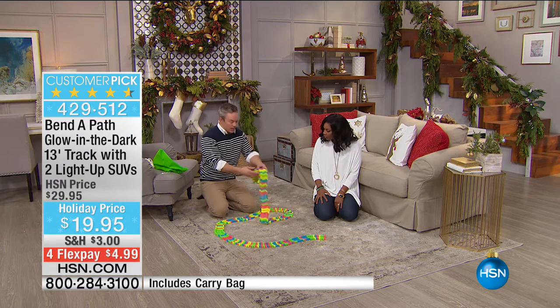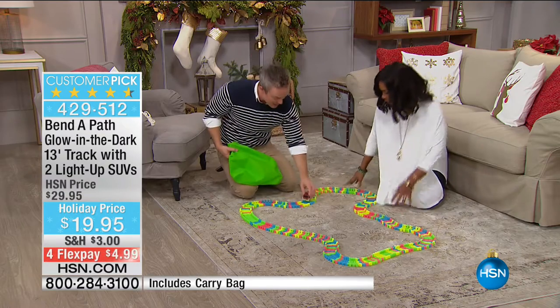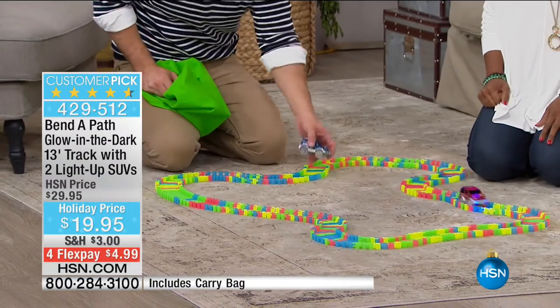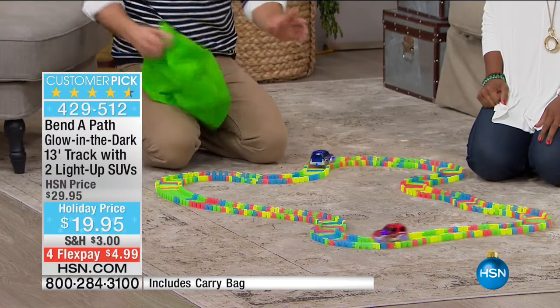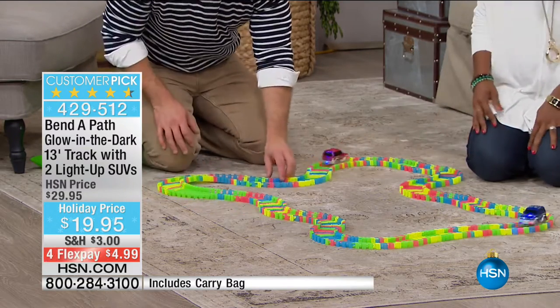My nephew goes into grandma's house, goes and grabs it, sets it up on the kitchen floor. My mom literally just sent me a picture over the weekend — it's my niece and nephew playing with it together. She's nine, he's three. She has it on the couch, he has it on the coffee table. This goes everywhere you want it to go. He's playing with his own set and she has her own set, because 13 feet breaks down into six and a half feet each. You get creative, you have fun with it.